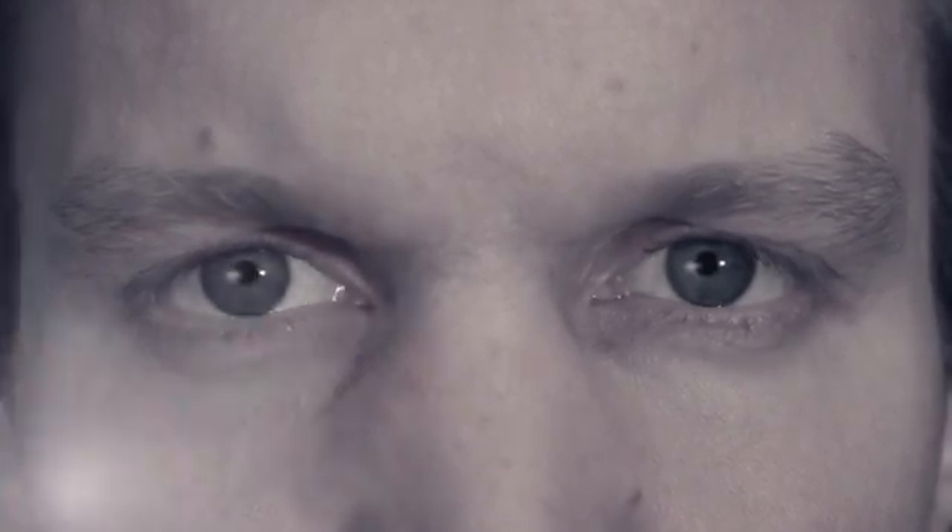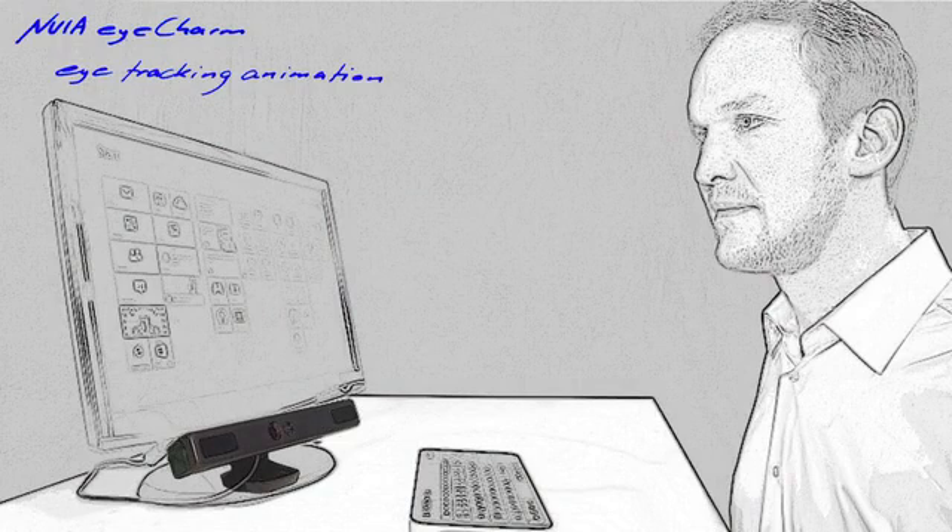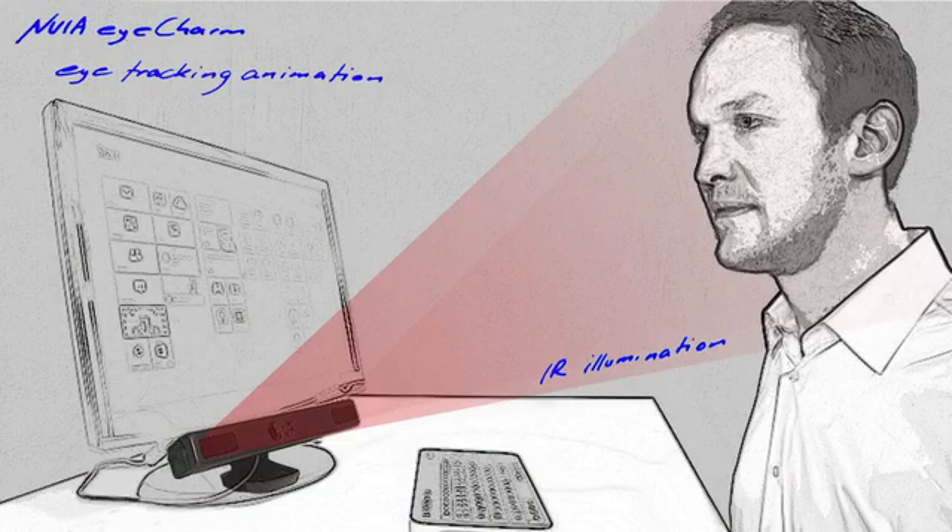But how do we get this information into the computer? First, you need an eye tracker to be placed below your monitor. The eye tracker sends out invisible infrared light to be able to see your eyes.